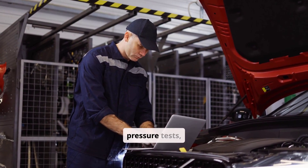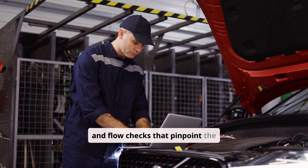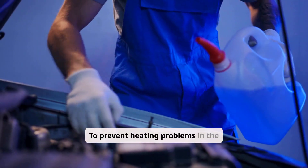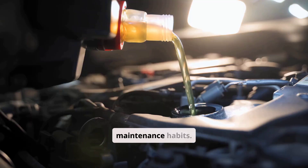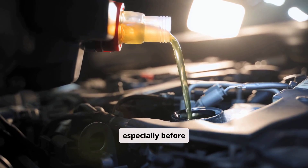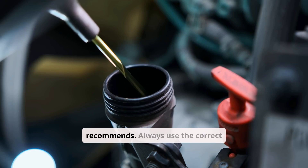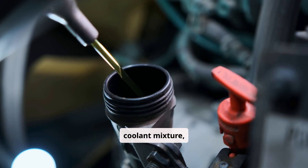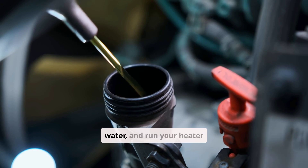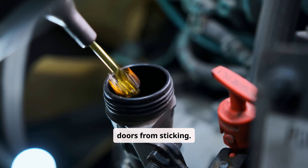Professional shops can perform pressure tests, infrared temperature scans, and flow checks that pinpoint the exact cause quickly, saving you time and guesswork. To prevent heating problems in the future, check your coolant level monthly — especially before winter — and flush the cooling system every two to three years or as your manufacturer recommends. Always use the correct coolant mixture, typically a 50-50 blend of anti-freeze and distilled water, and run your heater occasionally even in warm weather to keep valves and blend doors from sticking.